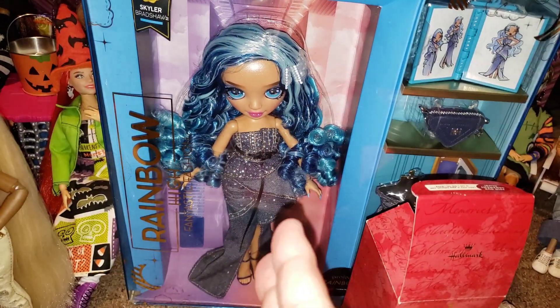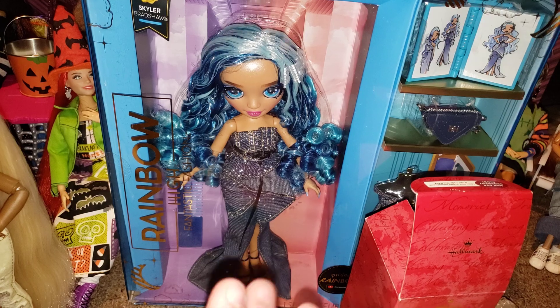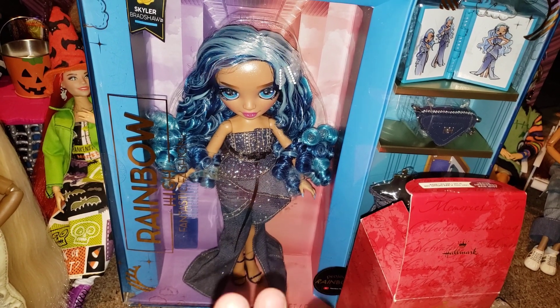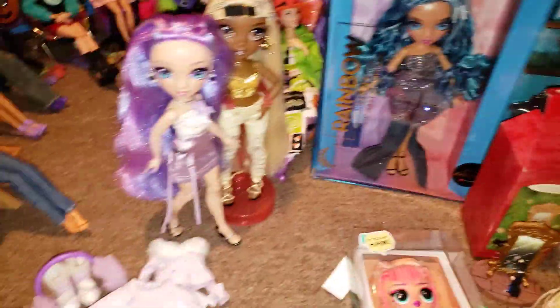And then at Kohl's I had a $10 off coupon, so I ended up getting Skylar. I wanted to get Violet, but the Violet that they had — they only had one — she was misprinted, so we just skipped that.